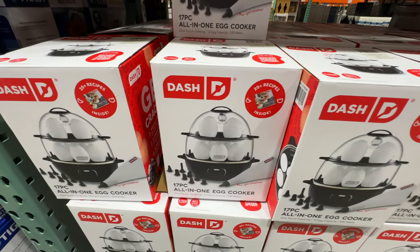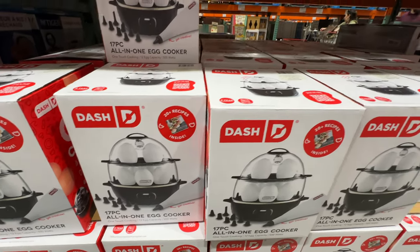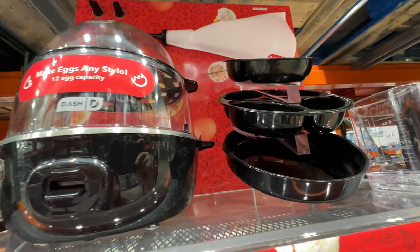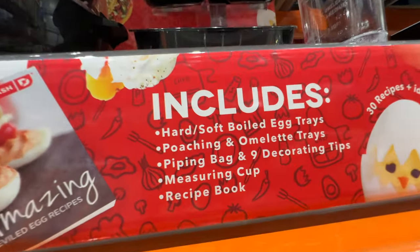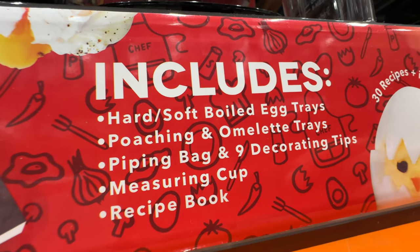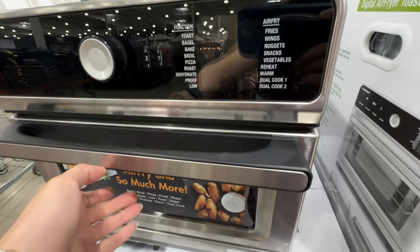Interesting — here is an egg oven. I think one of you guys mentioned something about an egg oven in the comments. This is an all-in-one egg cooker that does 16 eggs. It includes egg trays, omelette trays, and poaching trays — $15.